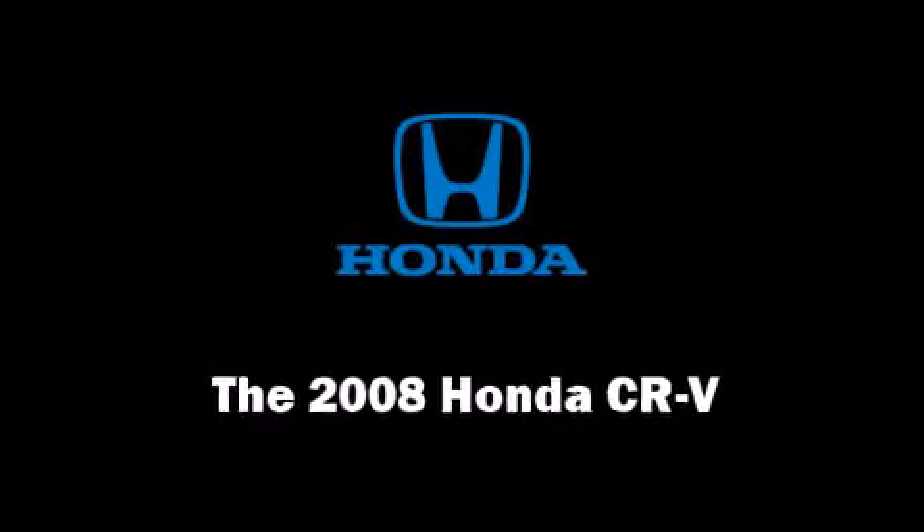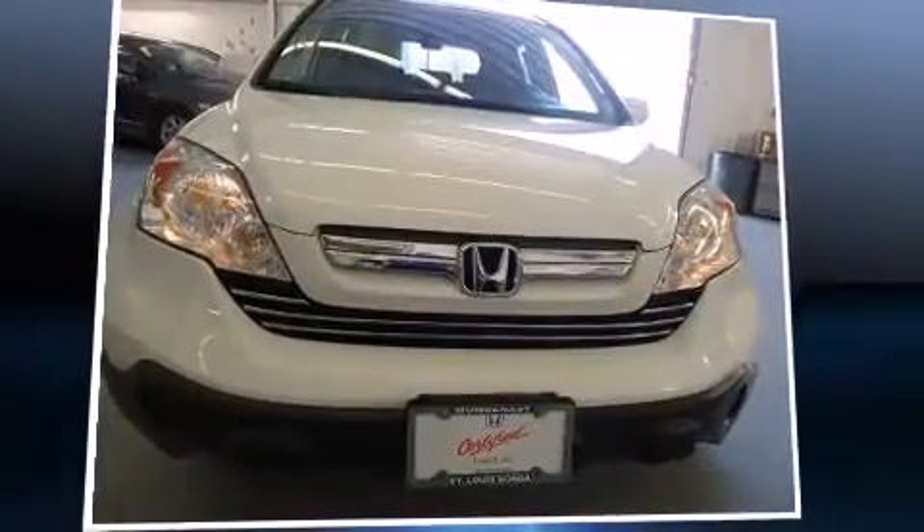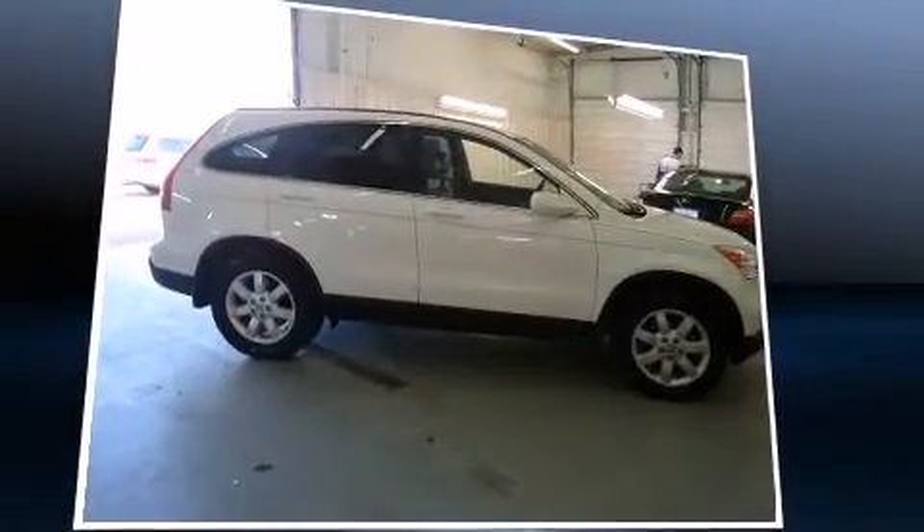The 2008 Honda CR-V. It features an automatic transmission, four-wheel drive, and a 2.4-liter four-cylinder engine.